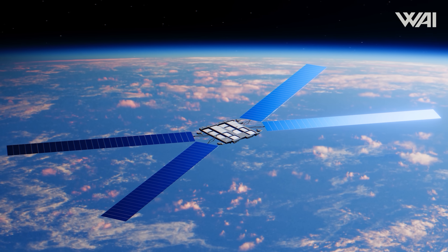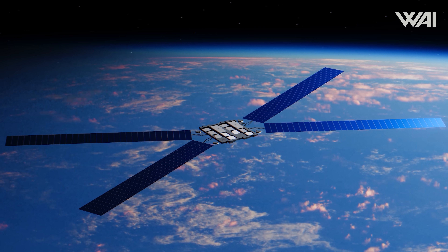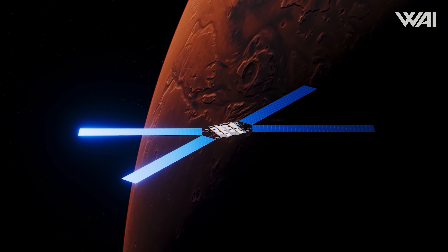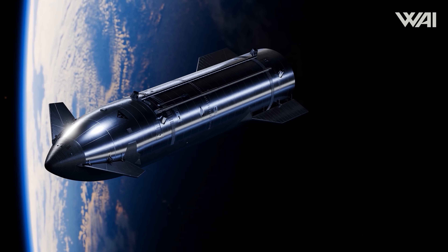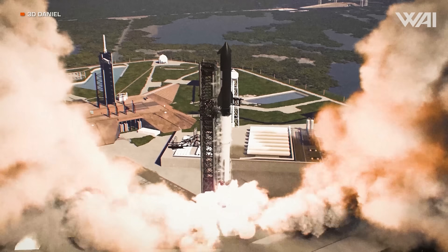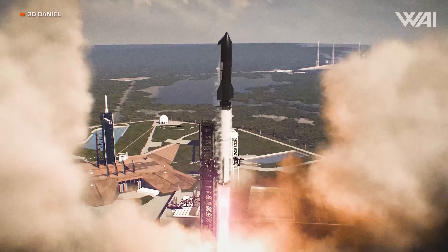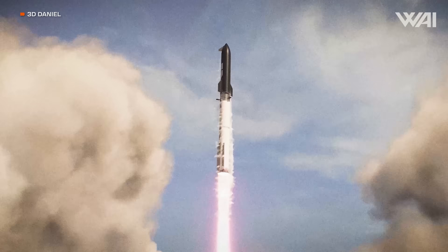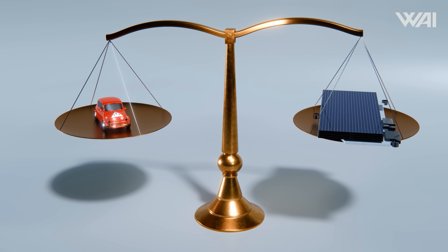The concept is surprisingly simple: launch AI-optimized compute platforms into orbit, power them almost continuously with solar energy, connect them using Starlink, and sell AI inference processing and data services globally. AI demand is exploding, and data centers are running into limits — power grids, cooling, land and regulations. Orbit doesn't have those constraints. Space becomes the ultimate data center location. This isn't about sci-fi or magic space computers; it's simply about scale. Starship will deliver hundreds of tons to orbit at significantly lower cost, and Starlink already operates the largest satellite network ever built. AI workloads don't care where the hardware lives, as long as it's connected.